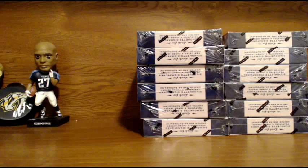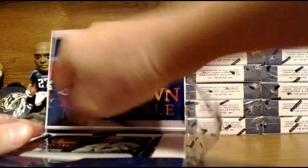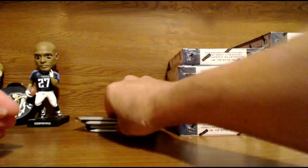Good luck to everybody. Alright, twelve boxes. Let's go ahead and get started. I'm just going to scoot those up to the side there — you can still see them in the shot. Here we go.